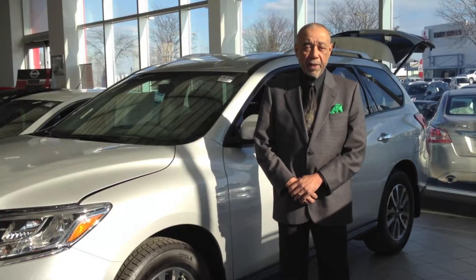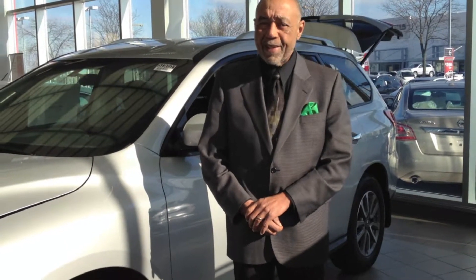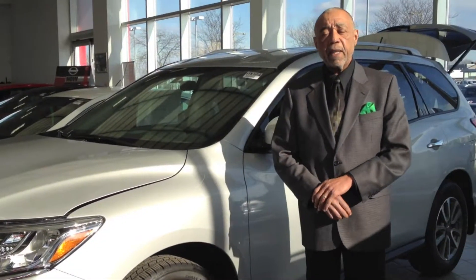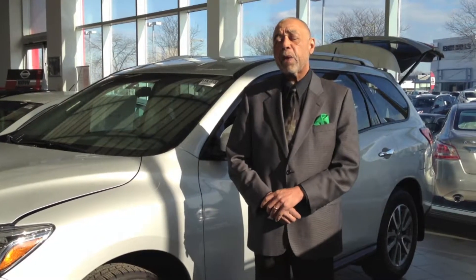Good afternoon and welcome to Worcestershire. My name is Paul and I've recently received an email request for pricing — down and dirty pricing — on a 2013 Pathfinder SV. I've got the vehicle right beside me. If you'll stay with me a few minutes, I'd like to show you around a little bit and talk to you about the vehicle before I send you out what you're looking for.